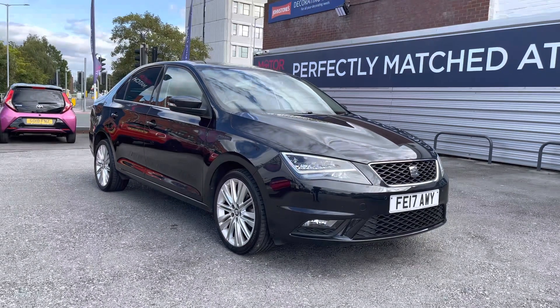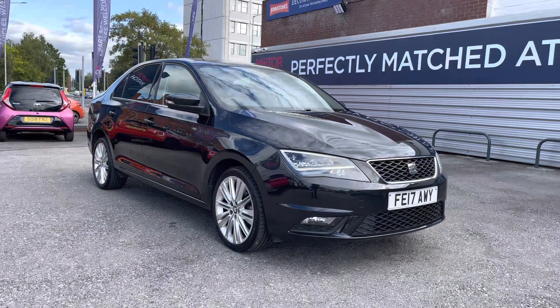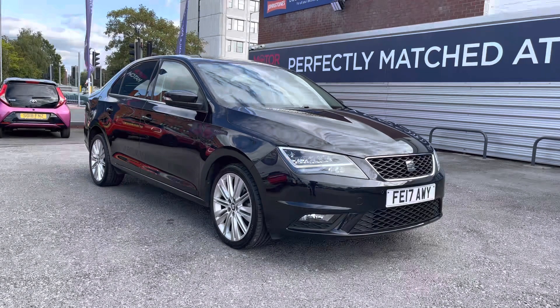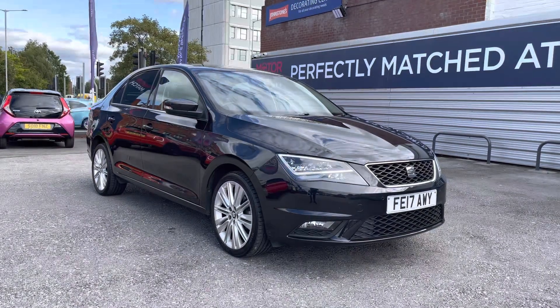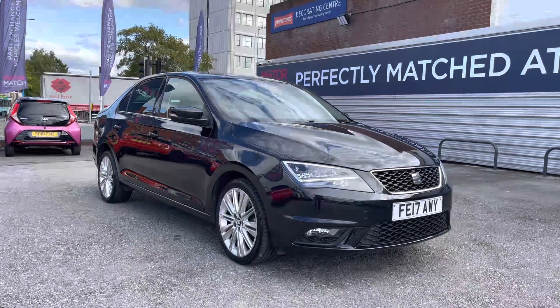Hello and welcome to Motor Match Stockport. My name's Daniel and I'm pleased to present you with this fantastic Seat Toledo 1L TSI Excellence. This vehicle has around 39,107 miles and it's finished in black. It comes with 5 services in the service book. If you'd like more information, please give us a call on 0161 885 0358.